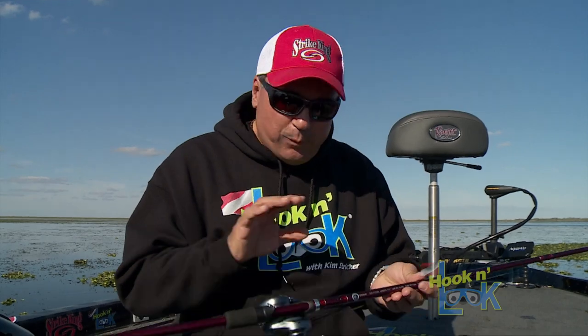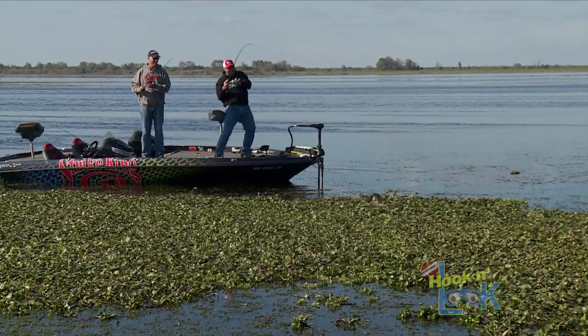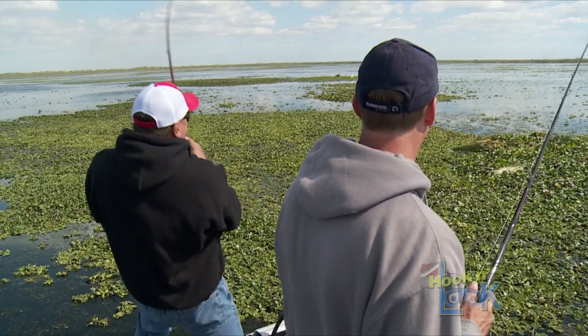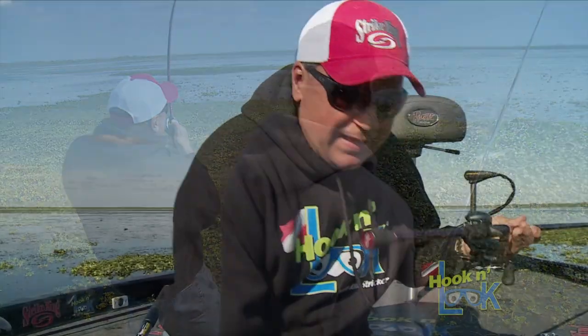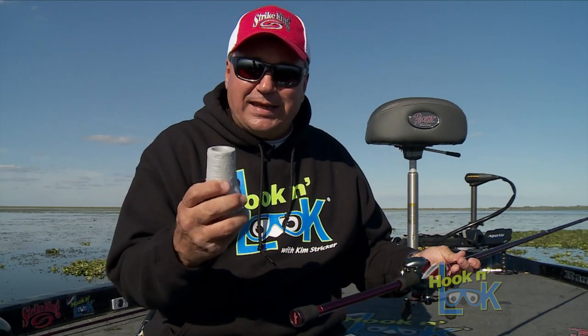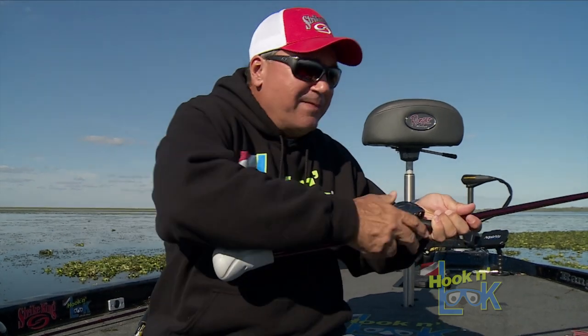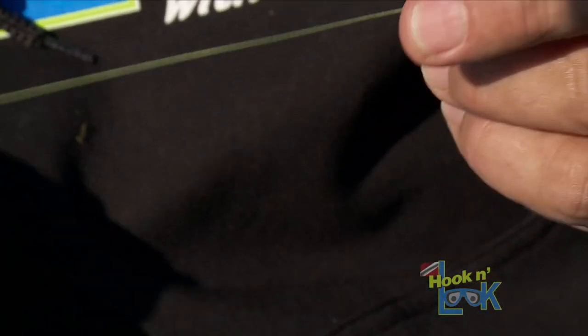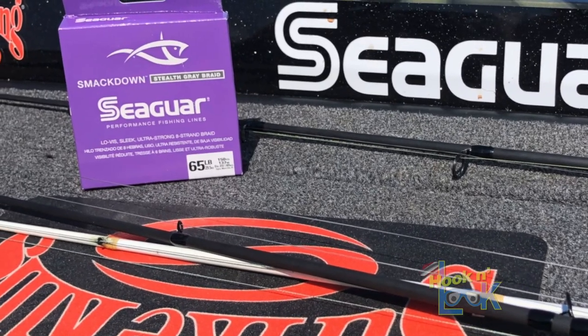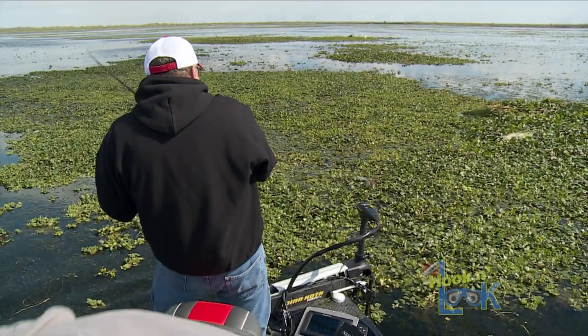There's no doubt when you're fishing this heavy cover that you've got to have the right equipment. I start with a seven-and-a-half foot punching rod — it's like a cue stick to be able to jerk those fish out of the hyacinths. On the end of my rod butt I've got a rod butt cushion — it's very light and durable, you just slide it on to protect your ribs when you're ripping those fish out. For my line, 65-pound Smackdown braided line — you've got to have that heavy line to cut through that grass and yank those fish out.